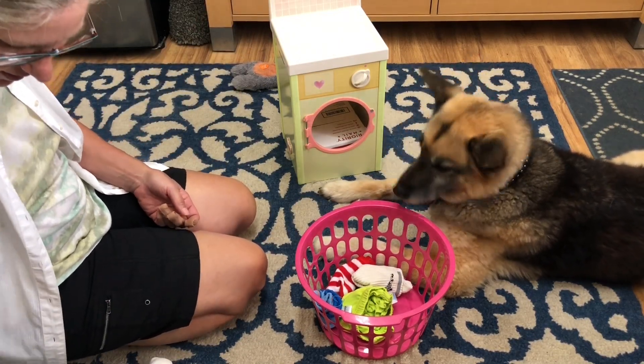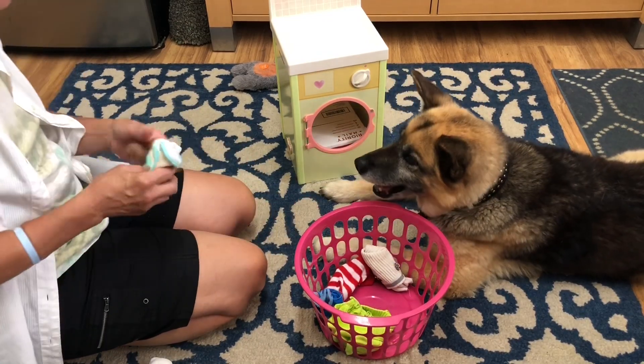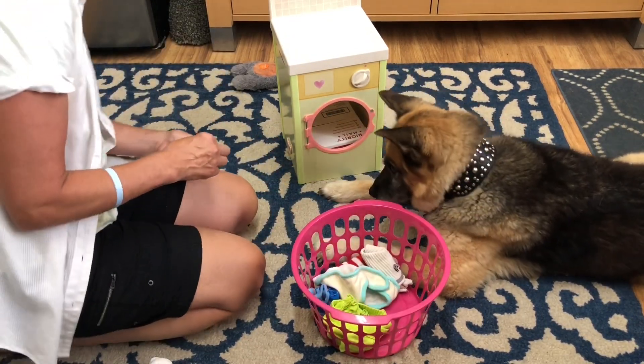Let's see, what else do we have in here? Here's a little bit — we've got another one. Yes, thank you. Put that one in here. Yes, good boy.